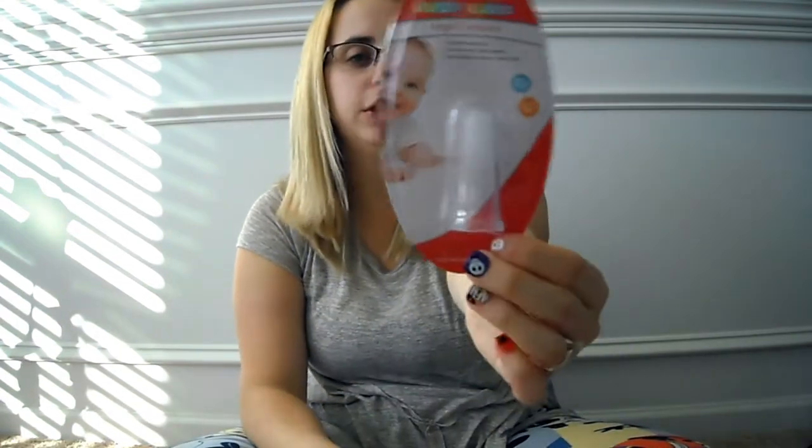I got these Finding Dory glow in the dark things you put on your wall or your ceiling for your child, and I thought those were really a good idea for my son. I also got a baby finger toothbrush to use for my son — I thought that would be good for his teeth.